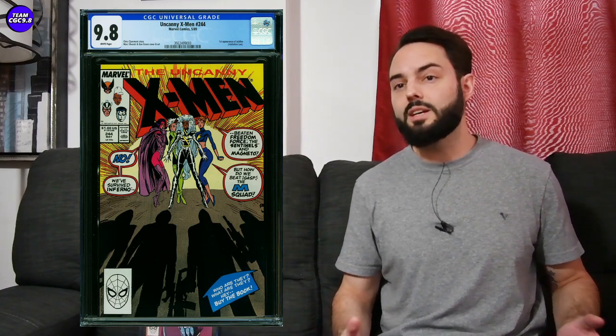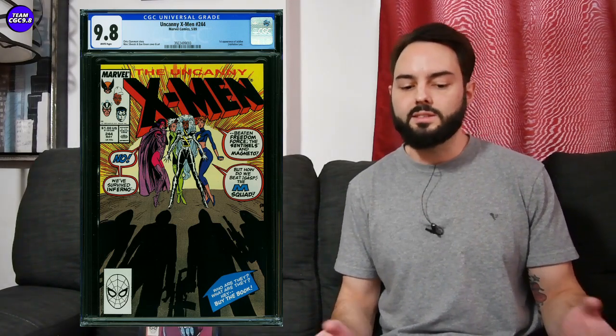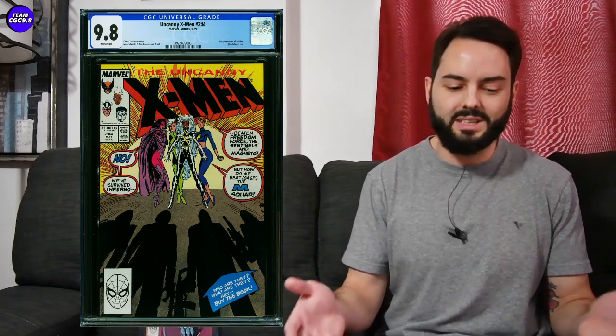Another X-Men book: Uncanny X-Men number 244, first appearance of Jubilee, sold for $426. These are just getting over the $400 mark — that's about a fair value. This one was pretty centered as well, and I do like to be picky on the centering on early 90s books. I don't have this one, but right around $400 is looking like pretty good value for the first appearance of Jubilee.